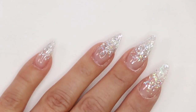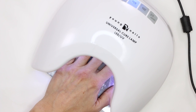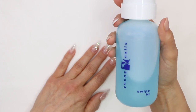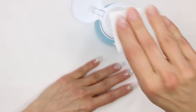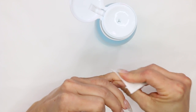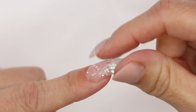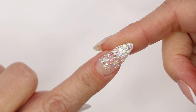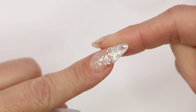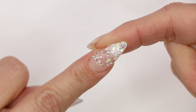Let's get it in the light for one minute. Remember we're always working on the other hand while this hand is curing. Grab our swipe and remove that sticky layer. If you look, there's not going to be much filing to do. Filing is really going to take about five minutes to do all ten fingers. Let's go ahead and file these out and we'll get back to doing our gel polish and glitter press.